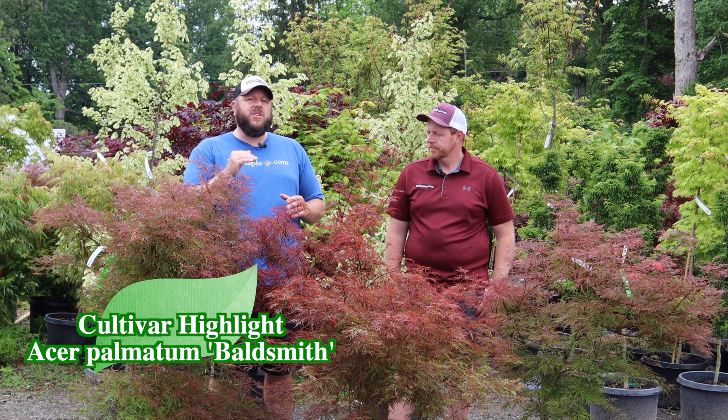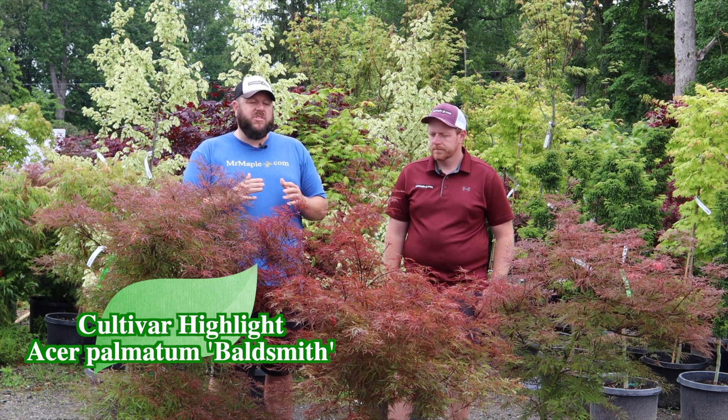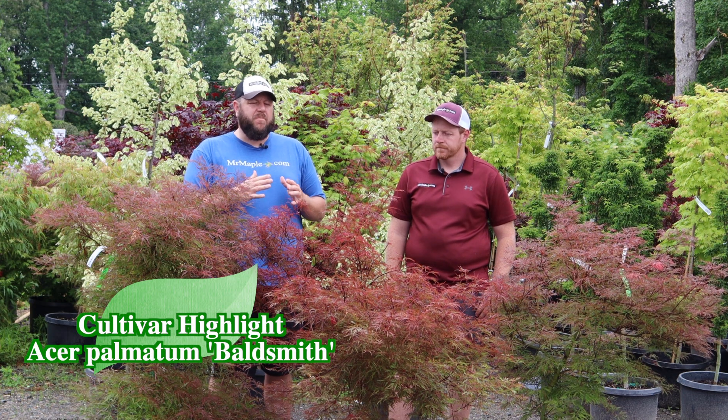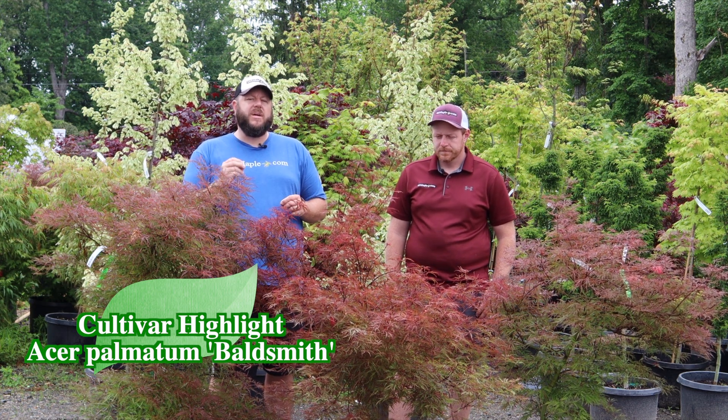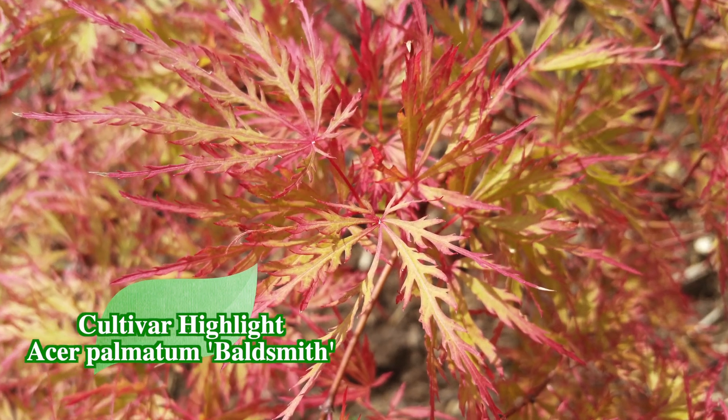You want to give this one some early morning sun, at least, to pick up those colors. That early morning sun is going to brighten that intense spring pink. This tree does fade to more of a light green midsummer, and then fall colors can range from oranges to yellows.